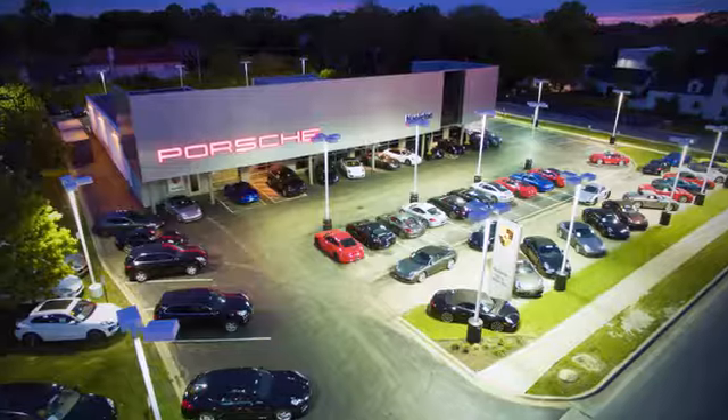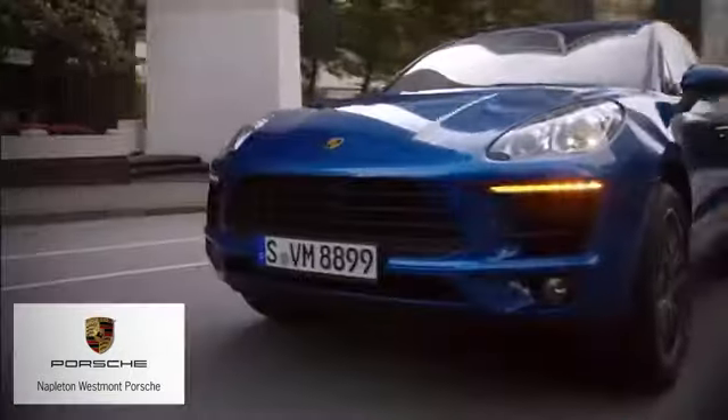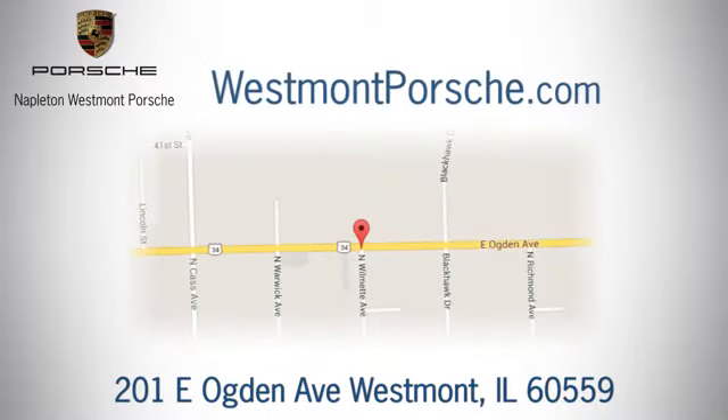Take it for a test drive today. From the time you come into our facility, you can see why Napleton Westmont Porsche is different from the competition. Call, click, or stop in today. We are located at 201 East Ogden Avenue in Westmont.